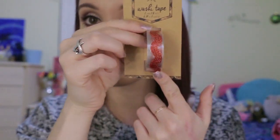The single washi tapes also did not disappoint. There's a sparkly Christmas tree one, a foiled Christmas tree tape, and a straight-up glitter tape that's almost like paper so the glitter doesn't transfer — I got that in green and in red. I also got a really pretty red swirly one and another glittery Christmas tree tape.